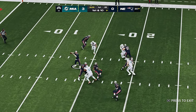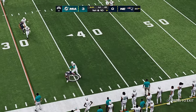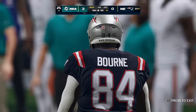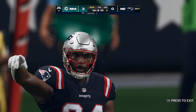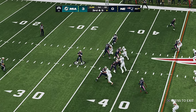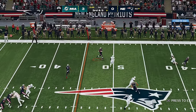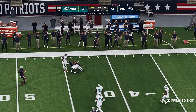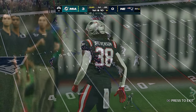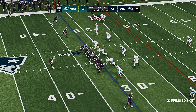A play fake here on first down. The open man is Kendrick Bourne and he's brought down, getting this one up to about the 35 — 15 yards. Back to throw, Jones is going to get the running back out of the backfield and he's got another first down. Face mask — here's first and ten.